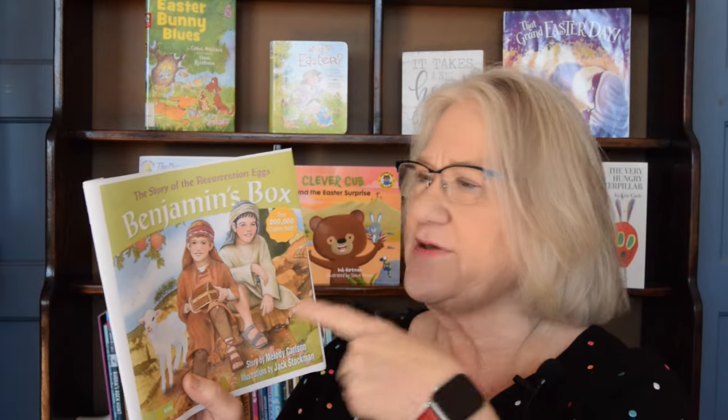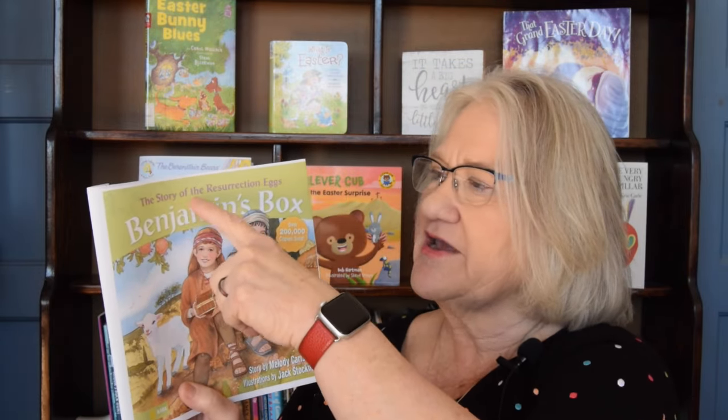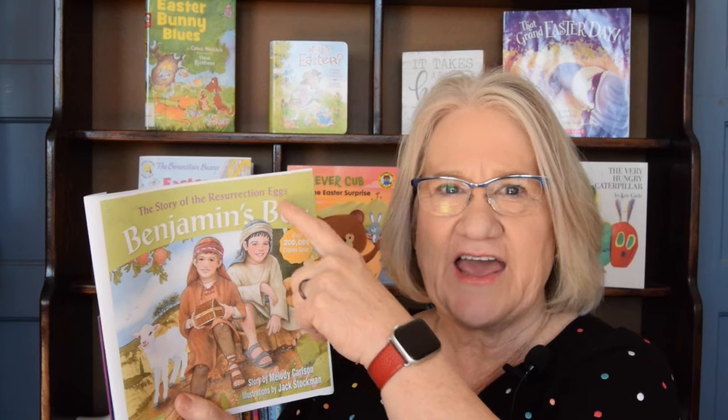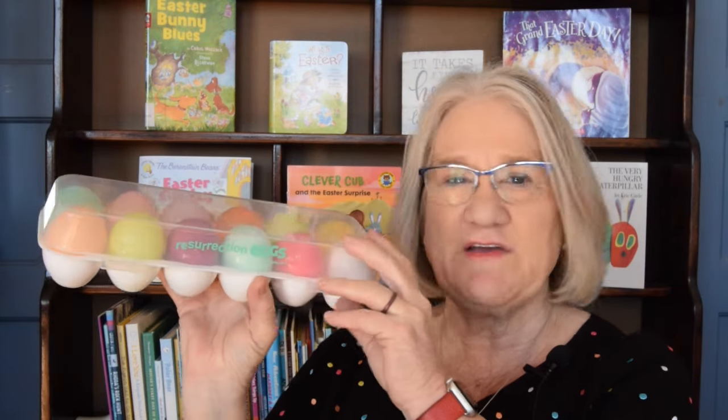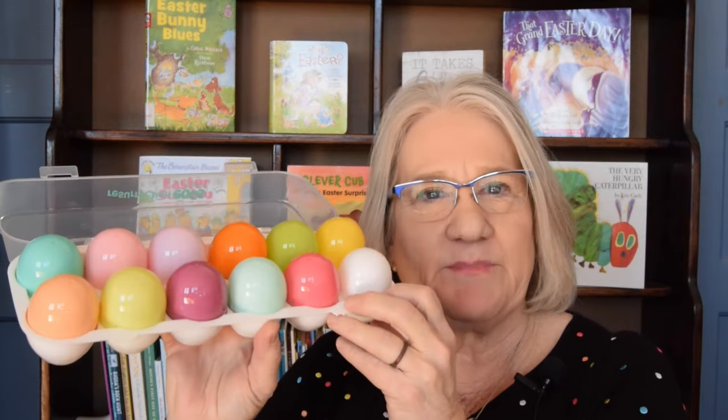Benjamin's Box — up here it says The Story of the Resurrection Eggs. Haven't we talked about that before, the Resurrection Eggs? I know we have. I think we did it last year but we didn't read Benjamin's Box. I have the Resurrection Eggs right here. I've always found them so interesting because these eggs have such neat things inside of them.